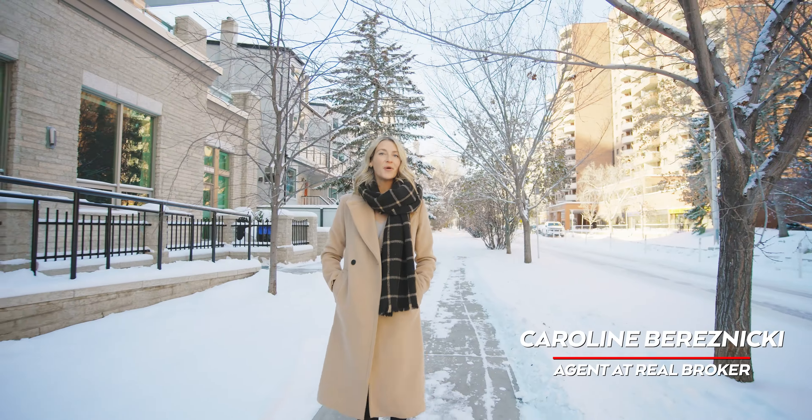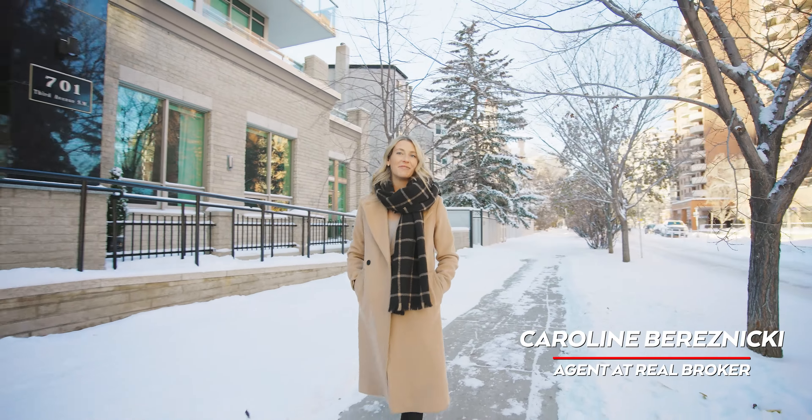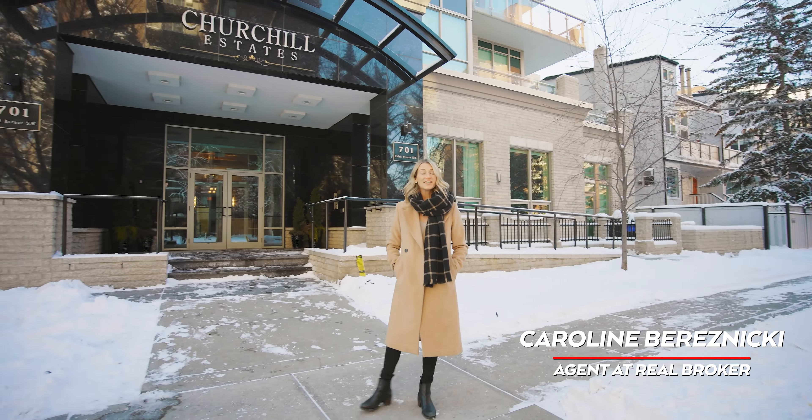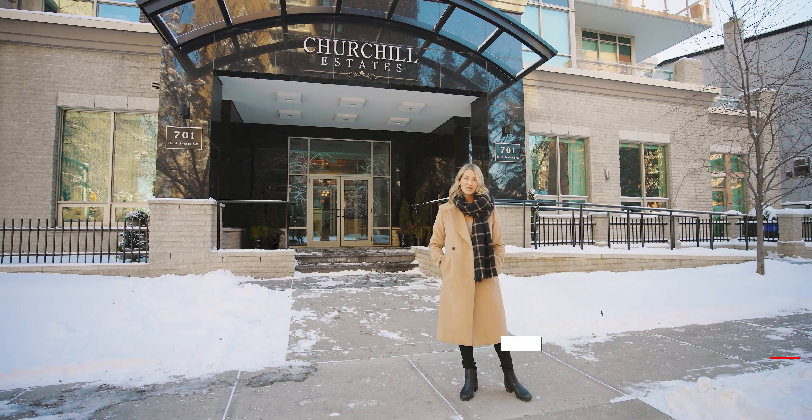We are at the Churchill Estates building located in the desirable inner-city community of Eau Claire, with just steps to the Bow River Pathways, Princess Island Park, Elferno Bakery, and so much more.